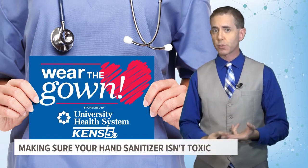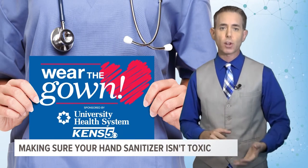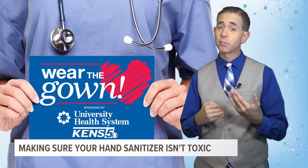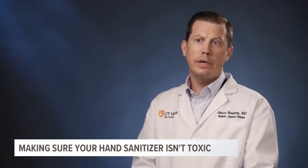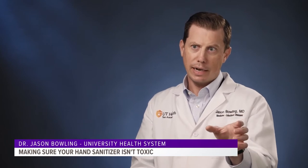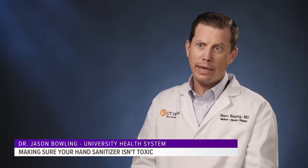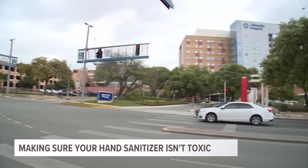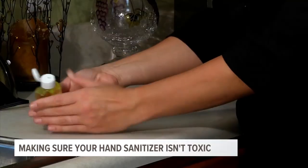But if you end up with hand sanitizer containing methanol and too much of it ends up in your body, it can make you very sick, and in some cases it could even kill you. If you look at the ingredients on the packaging for the hand sanitizer, if it has 60 percent or higher of ethyl alcohol, or 70 percent or higher isopropyl or isopropanol, you'll be good. Dr. Jason Bowling is an infectious disease physician and the hospital epidemiologist at University Health System.